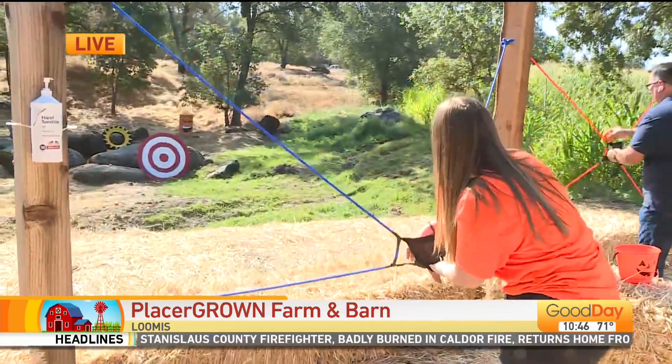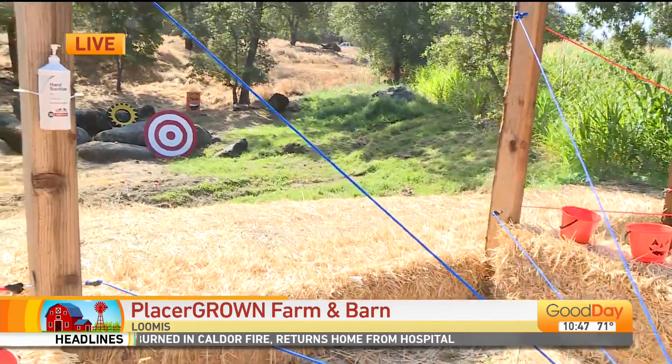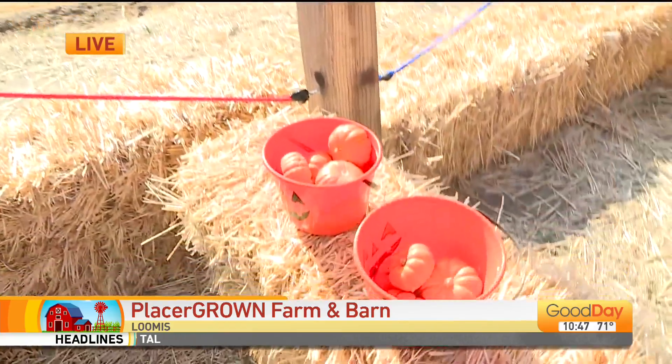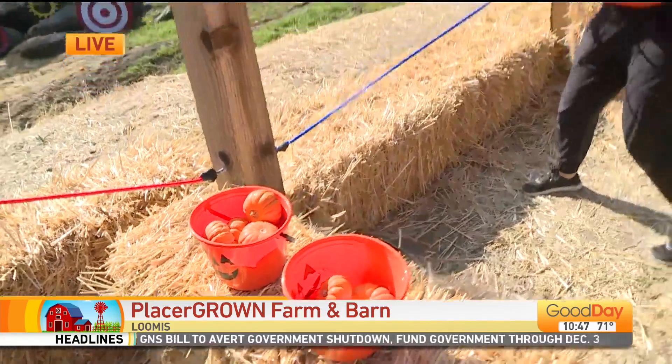You get four of these little mini pumpkins and they're $5 for each bucket full of four. It is a blast of fun — making them explode on the rocks can be about the most amount of fun. I see what you did there. And how hard is it to get it through one of the tires?